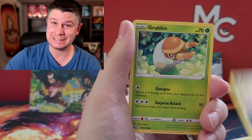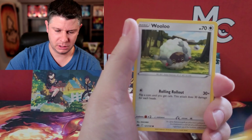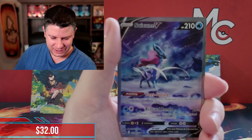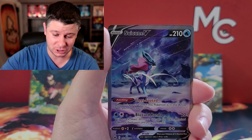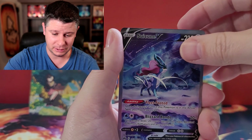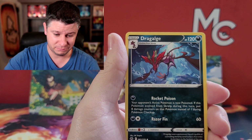Oh yeah — that is what I'm looking for! The Suicune V! This is the card, one of the cards to get in the set — that is fantastic. I now have the Raikou and the Suicune, I'm just missing the Entei — the last one of that trio. That hit! Hit that subscribe and check out the video over here!